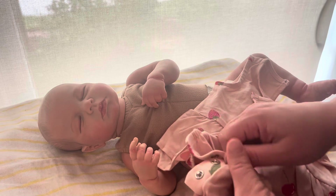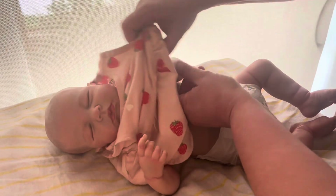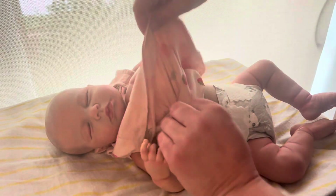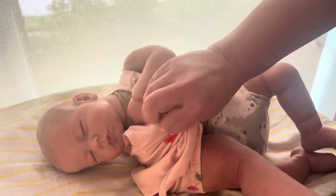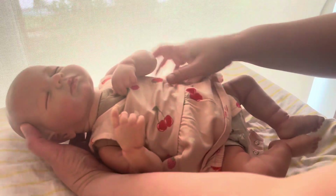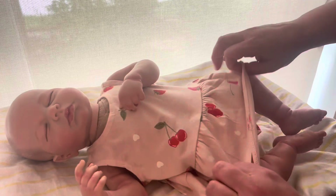So we do have a button in the back here. Make sure we're not getting this tangled, I think we're all good. Okay, so we're all good. There we go. Get this buttoned in the back here.